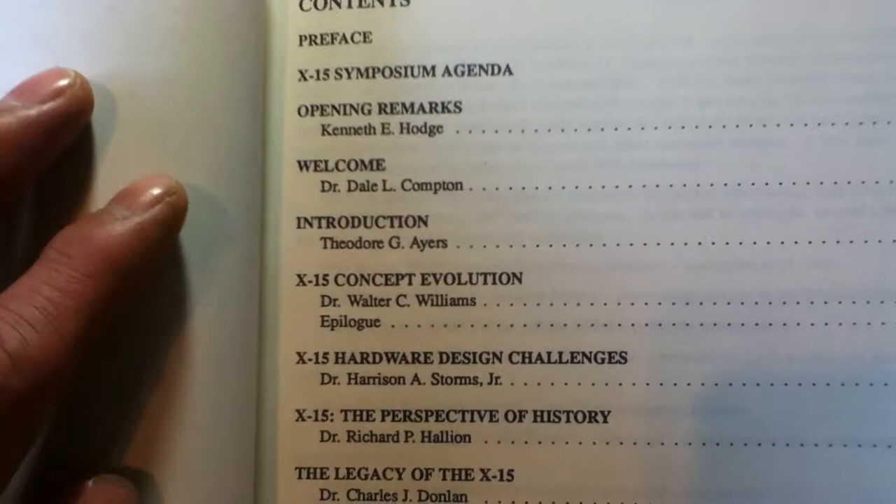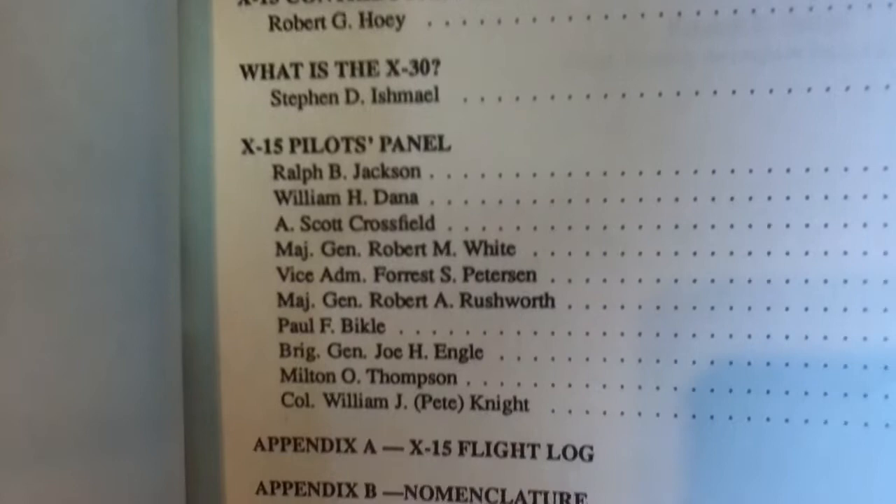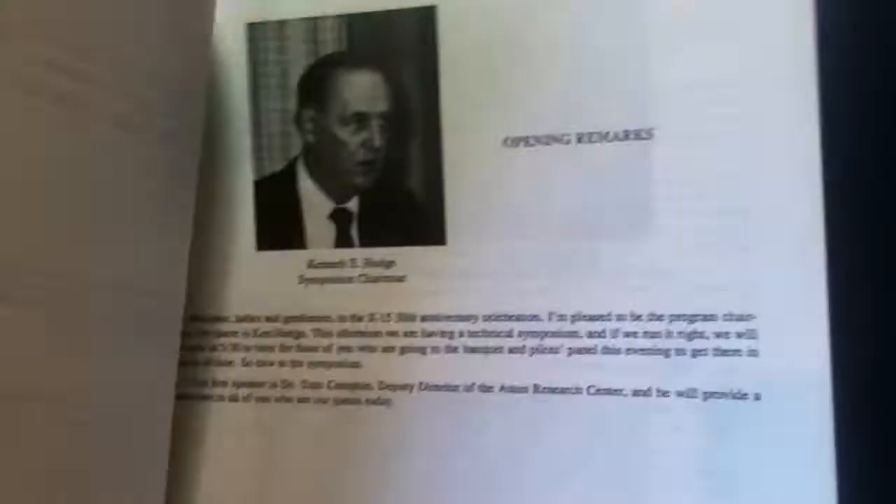The title page alternates illustrations and text. The table of contents is set up in an agenda style, as this was for a symposium. You can see page numbers and all the topics and sub-lectures covered, all the way to the pilots panel, which must be very cool. There are also appendices, a flight log, and nomenclature sections.